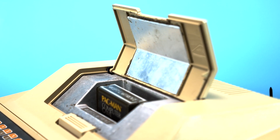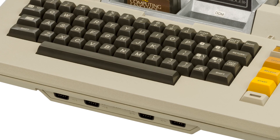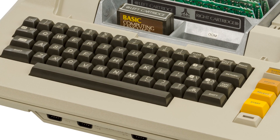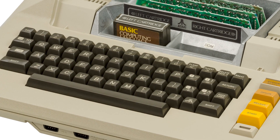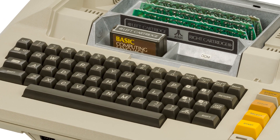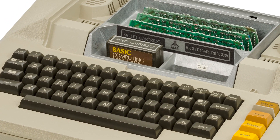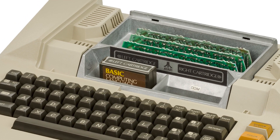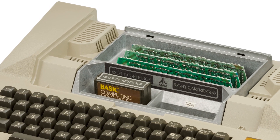What made them so expensive, though? The price was so high on these systems due to both the forward-thinking technology, which required quite a few custom chips on board, and strict regulations on RF emissions from the FCC, which made Atari have to conceal the system inside of a full metal case.